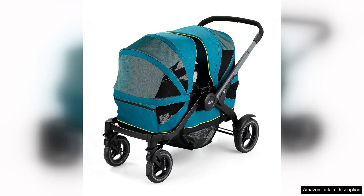The Graco Modes Pram Stroller Wagon in Acadia is a game changer for parents on the go. This versatile stroller wagon offers the perfect blend of functionality, comfort and style, making it a must-have for families with young children.